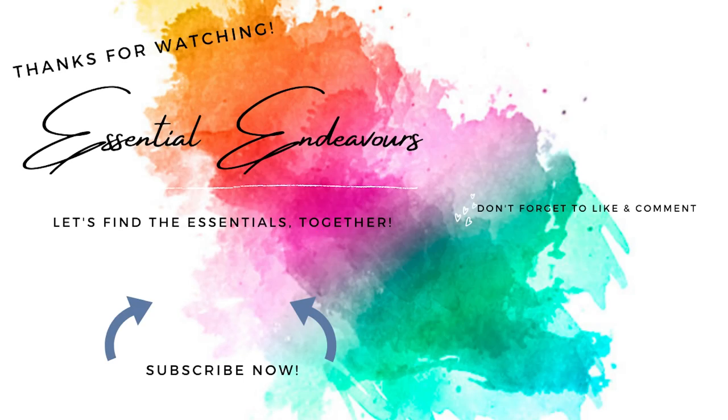Make sure to hit the like button if you found it helpful, because it really does support my channel. And make sure you subscribe so you don't miss out on any of my new videos — I am uploading three times a week now on Mondays, Thursdays and Saturdays. So until my next video, I will see you then. Have a great weekend. Take care. Bye!